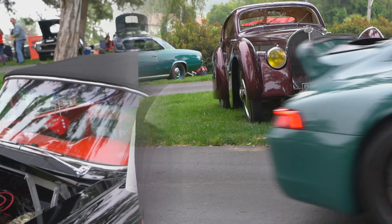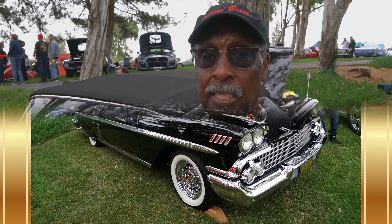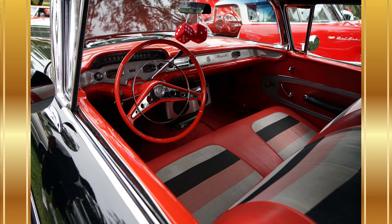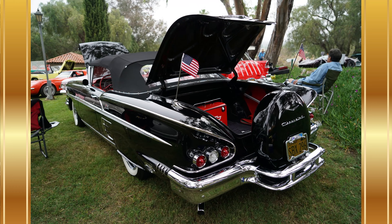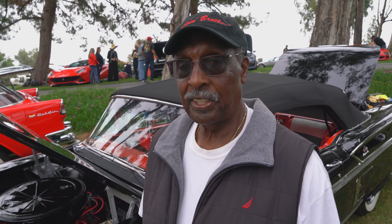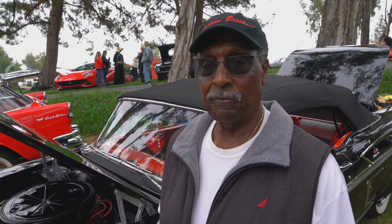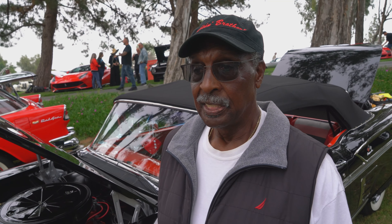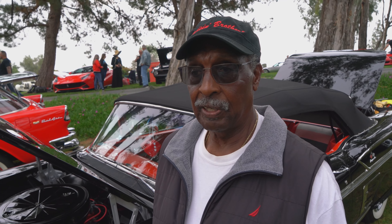I'm Roscoe Morissette. I've owned it now for about three or four years. I wanted the 348 Tri-Power — it's a pretty rare first-year Impala — and I wanted the convertible with the red interior, black on the outside, continental kit, and dual antennas. I was after it for about three and a half years and the guy finally sold it to me. I was pretty fortunate to get it because I had been looking for this particular car for quite a while.